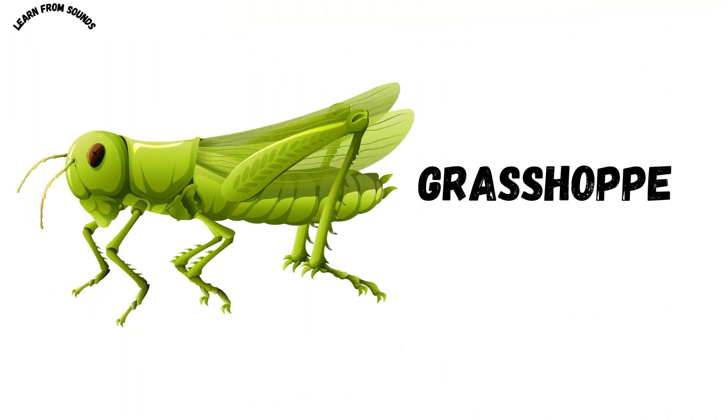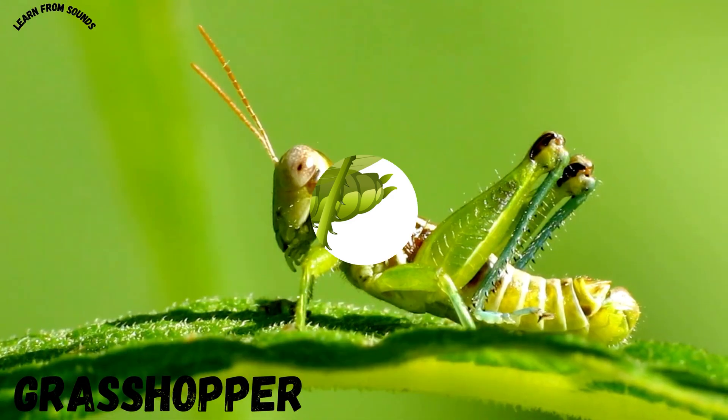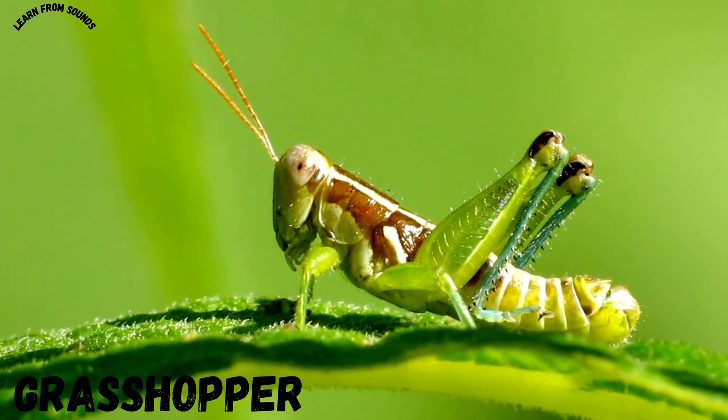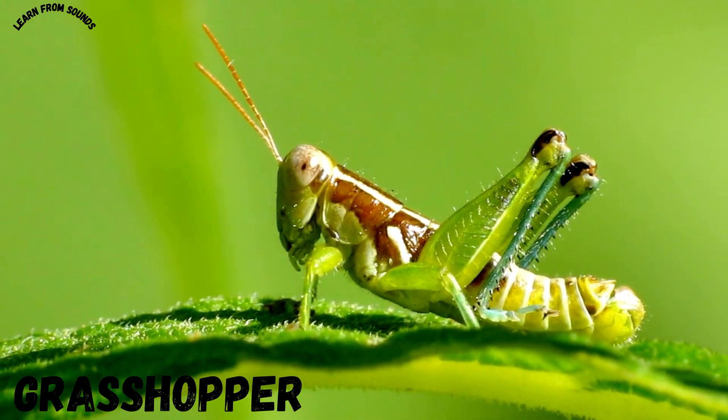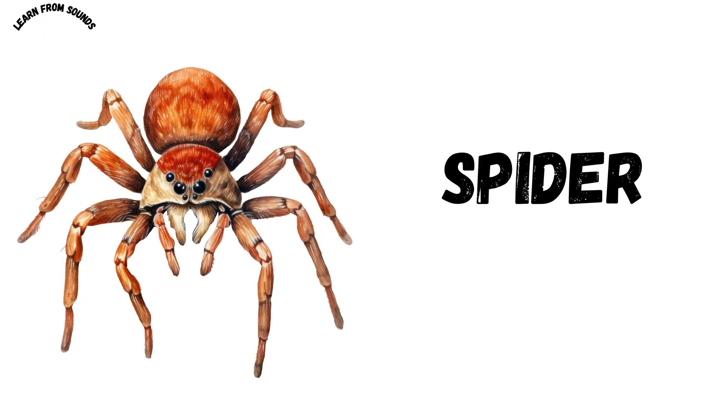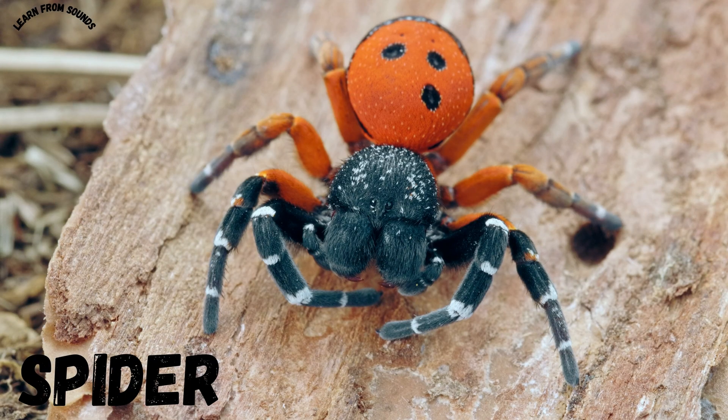This is a grasshopper. Grasshoppers can jump very high with their long legs. This is a spider. Spiders spin silky webs to catch their food.